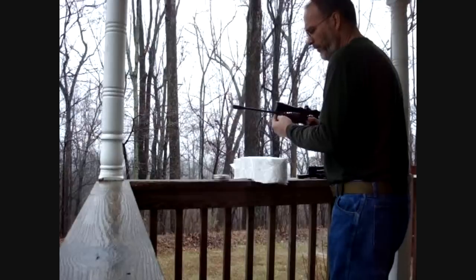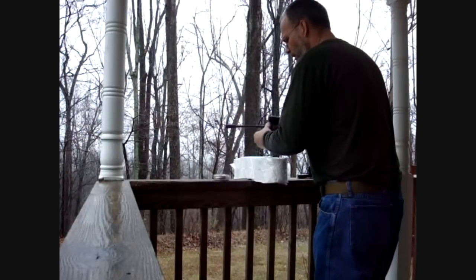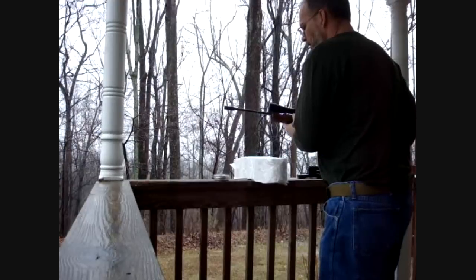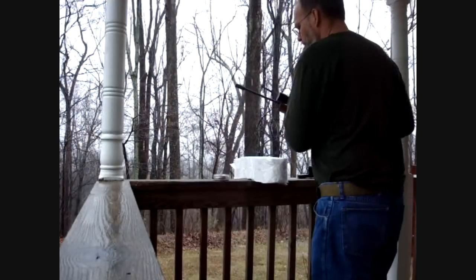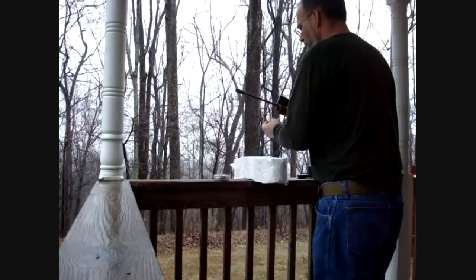I've got to work fast. The first thing I've got to do is put in a fresh CO2 charge. I'm going to fire the gun twice to get the power valve loaded. I'm not liking this weather — it's been like four days of rain. I'm getting tired of it.